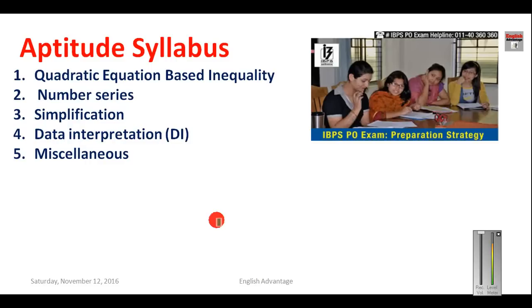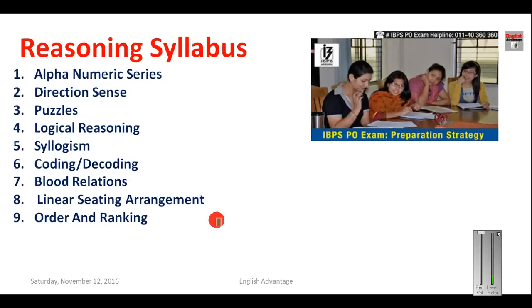The aptitude syllabus covers five topics: quadratic equation-based inequality, number series, simplification, data interpretation (DI), and miscellaneous questions. The reasoning syllabus covers nine topics: alpha-numeric series, direction sense, puzzles, logical reasoning, syllogism, coding-decoding, blood relations, linear seating arrangement, and order and ranking.